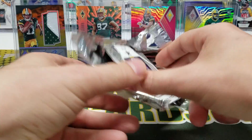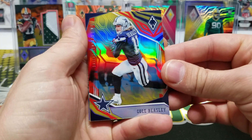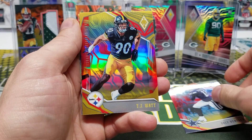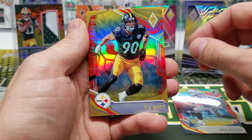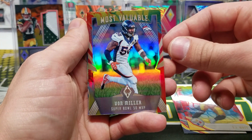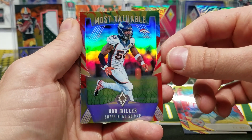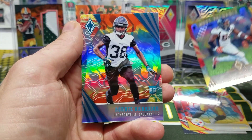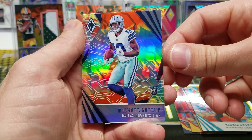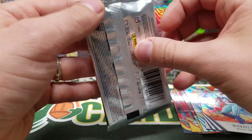Still got two packs. Here's the colorburst pack — look at that. Cole Beasley — man, these color burst cards are awesome. TJ Watt, University of Wisconsin alum. Most Valuable — Von Miller, Super Bowl 50 MVP, in a Super Bowl jersey. Ronnie Harrison. And Michael Gallup — he could be good, we'll see.